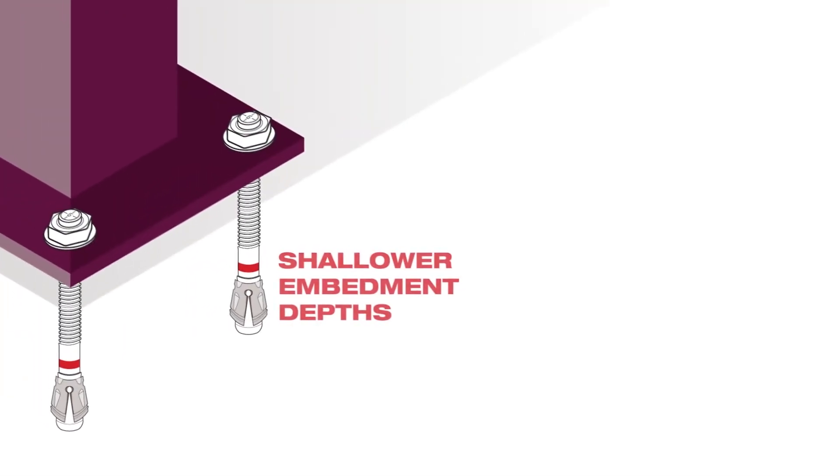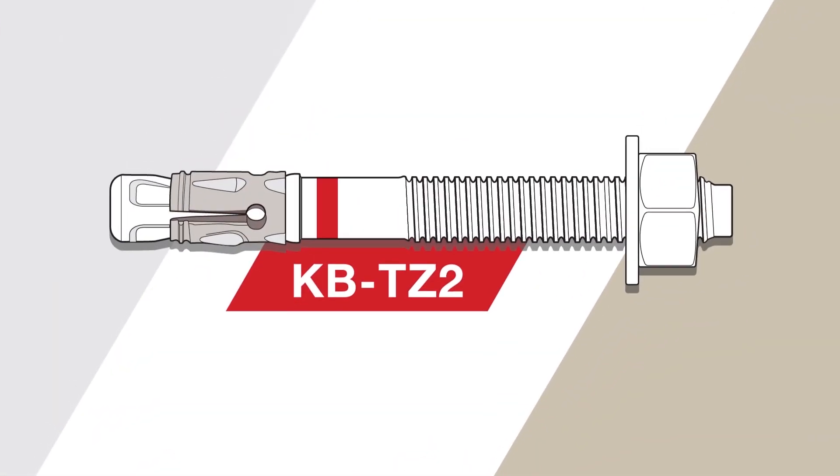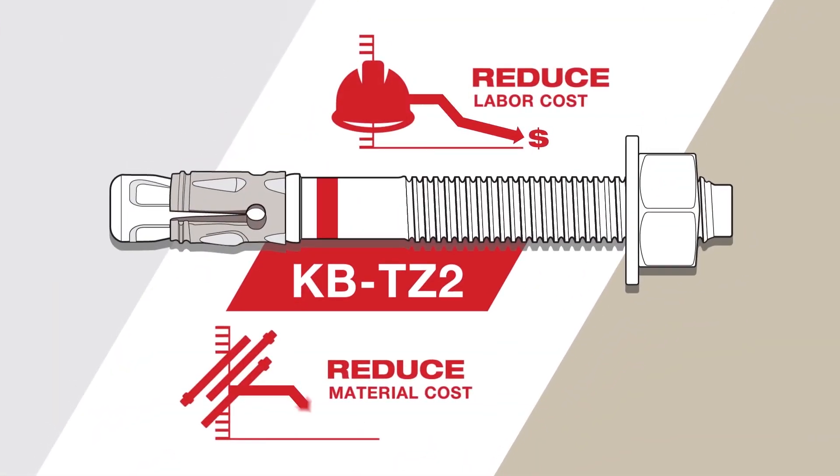It allows for shallower embedment depths or the reduction of the diameter of the anchors, resulting in a reduction of labor and material costs.